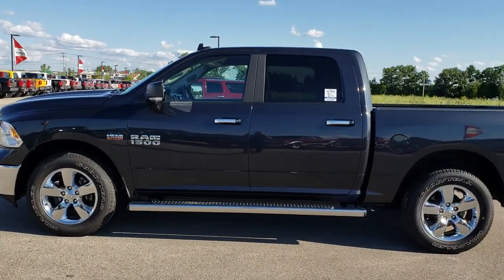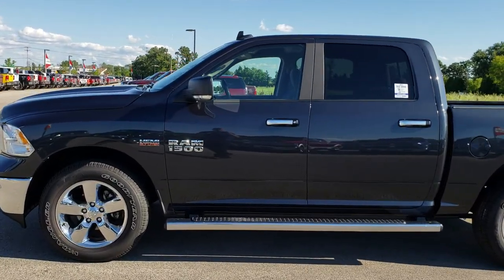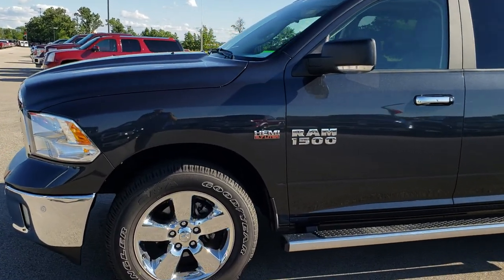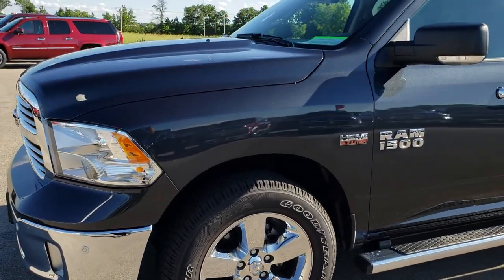This is stock number 8T38A. We are here at Summit Automotive in Fond du Lac, Wisconsin — your new and used Ram Headquarters. Remember, we are the guys with the trucks on 41.